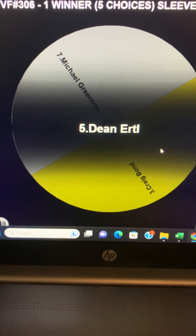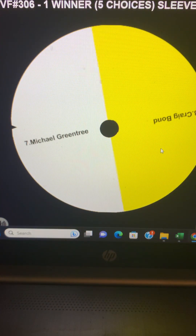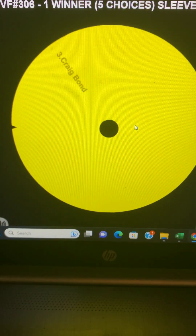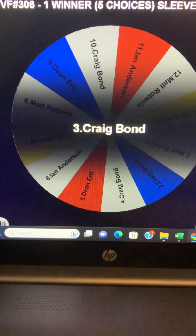We're doing our final two — Michael and Craig. Good luck. Sorry Michael, you're the bridesmaid in this one. So our lucky winner on number 3 is Craig. Congratulations, Craig.